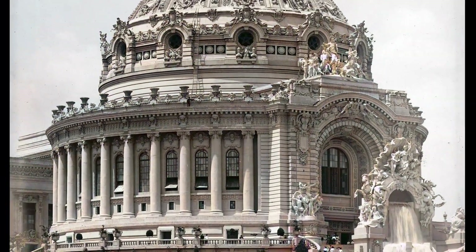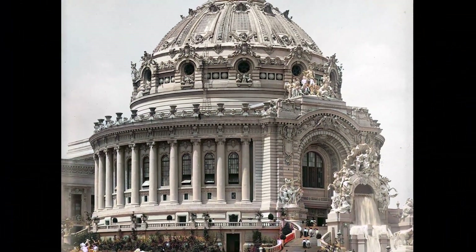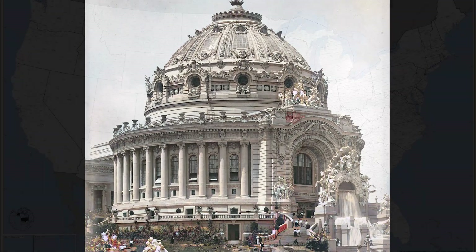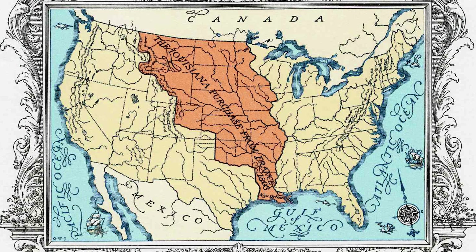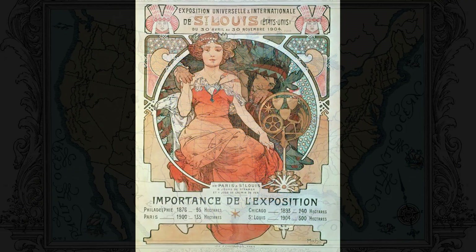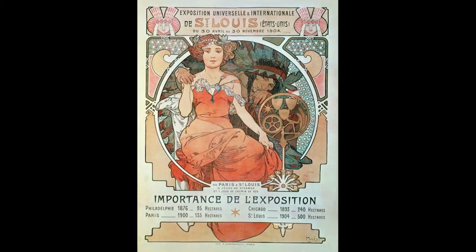The Louisiana Purchase Exposition, also known as the St. Louis World's Fair, was an event held in the American state of Missouri to celebrate the centennial anniversary of the 1803 Louisiana Purchase — a hundred years later, of course, held in 1904.